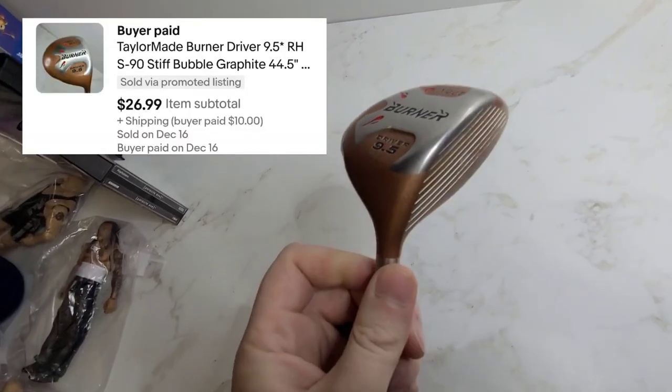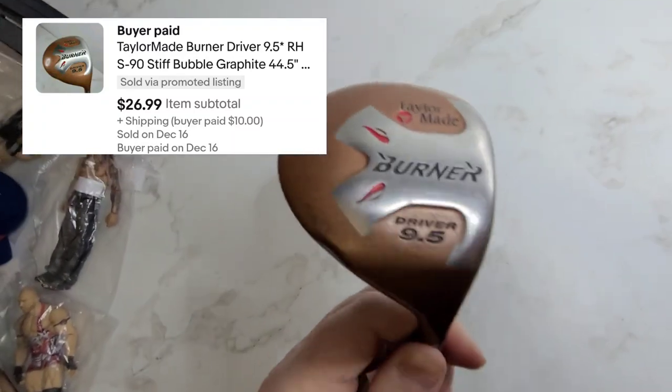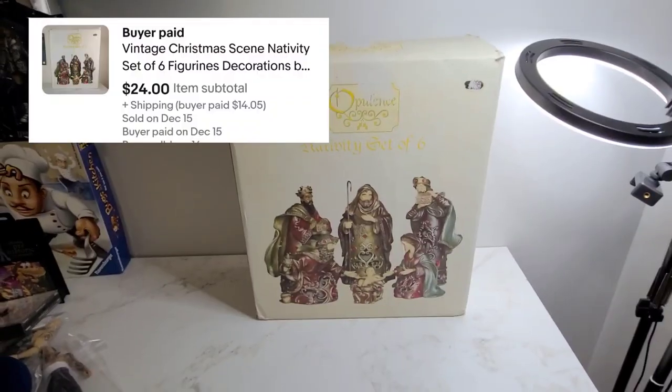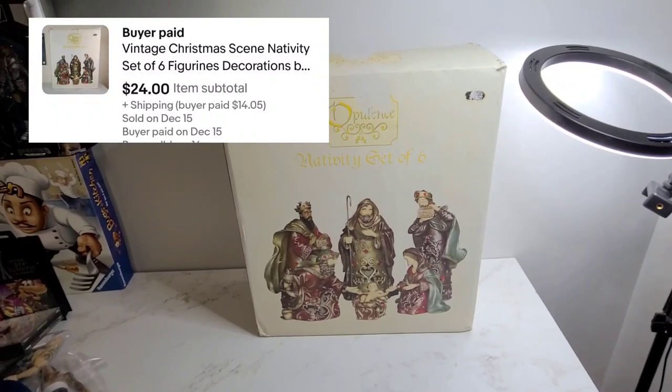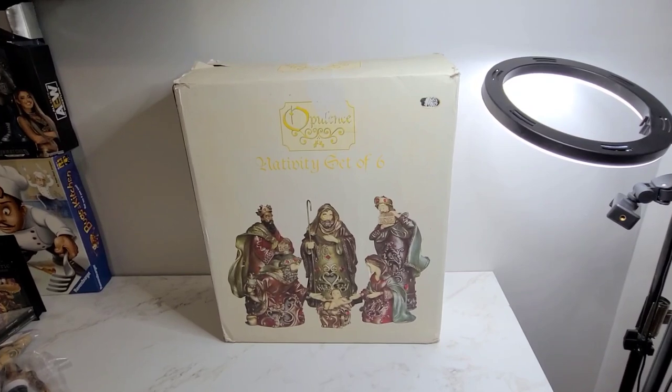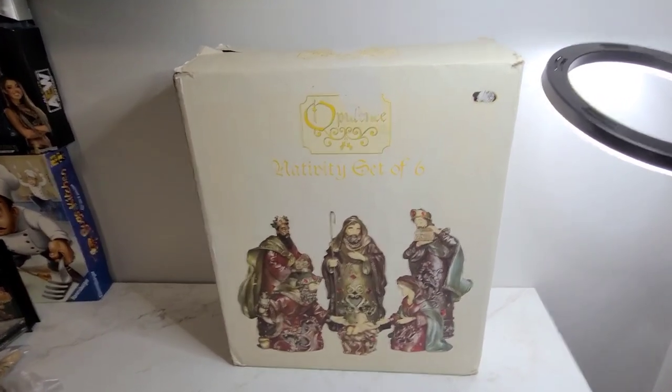Next we've got this older tailor-made burner club and it sold for $26.99. Here we've got this Nativity set and we've had this for a little over a year I think, but it sold for $24.